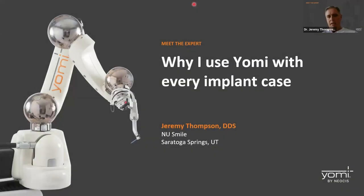Thank you for joining us tonight. We're going to be talking about the Yomi, the new kid on the block in implant dentistry. I was surprised to find out it's actually been around for five or six years, but it looked new to me a year and a half ago when I first got introduced to it. I quickly fell in love with it and felt like it was something that I needed for my patients' benefit. Tonight we're going to go through why I love using the Yomi with every case.